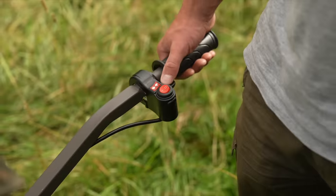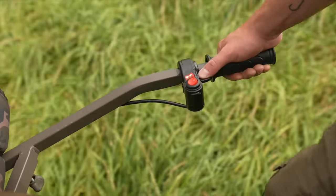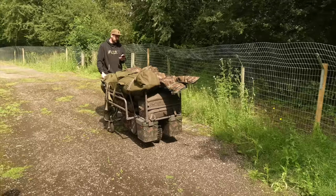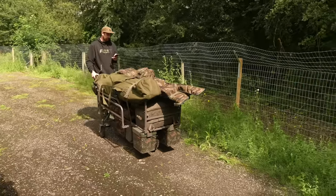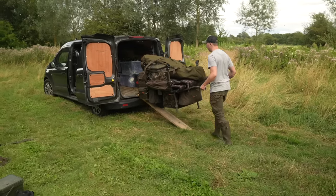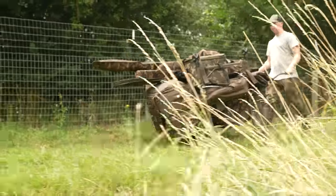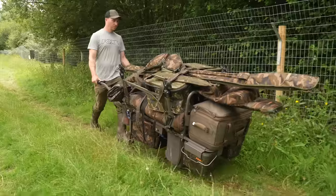We've lost count of the number of people who have asked us are we doing a power barrow. Finally we can say yes we are, and power is really what these are about. Utilising more power than any other barrows out there, these offer more grunt for the times you really need it. Fully laden barrows up steep inclines, easily pushing up ramps into the back of the van, and extra long or multiple trips are an absolute breeze.